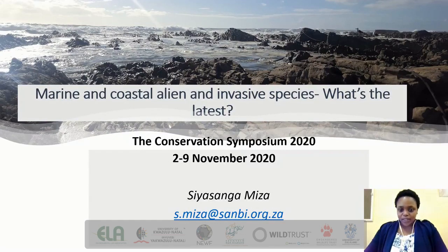Good afternoon, everyone. My name is Siyasanga Miza. I am the Marine Alien Species Researcher at SANBI in Cape Town. My talk today is on Marine and Coastal Alien and Invasive Species — the latest information.